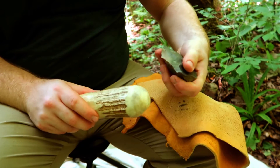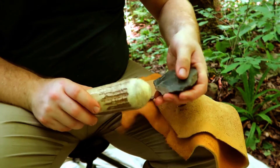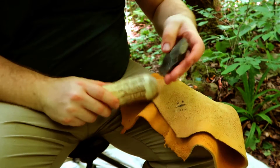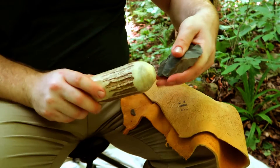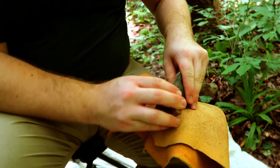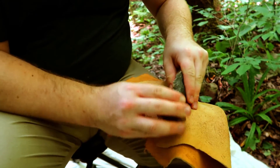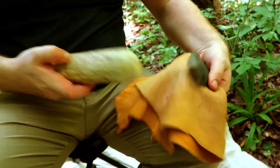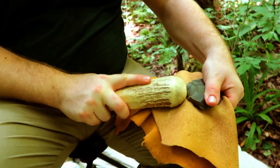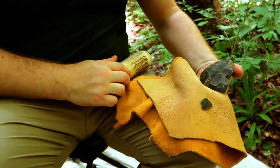To begin making a Kirk projectile point, I select a piece of Fort Payne chert, one of the most abundant types of flint in Kentucky and the Mid-South, and begin removing flakes. As you can see, a few flakes have already been removed to test the quality of the stone. Many of these initial flakes are aimed at establishing a consistent edge around the piece, which allows me to remove larger flakes that will thin it down.